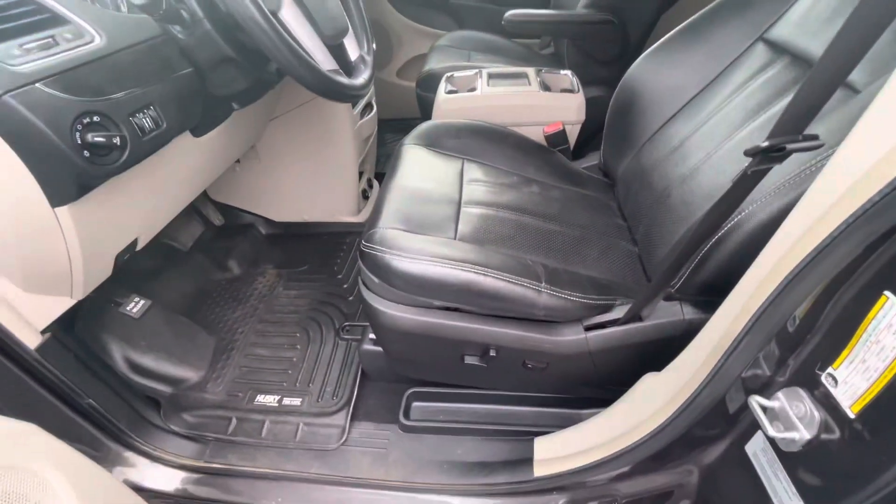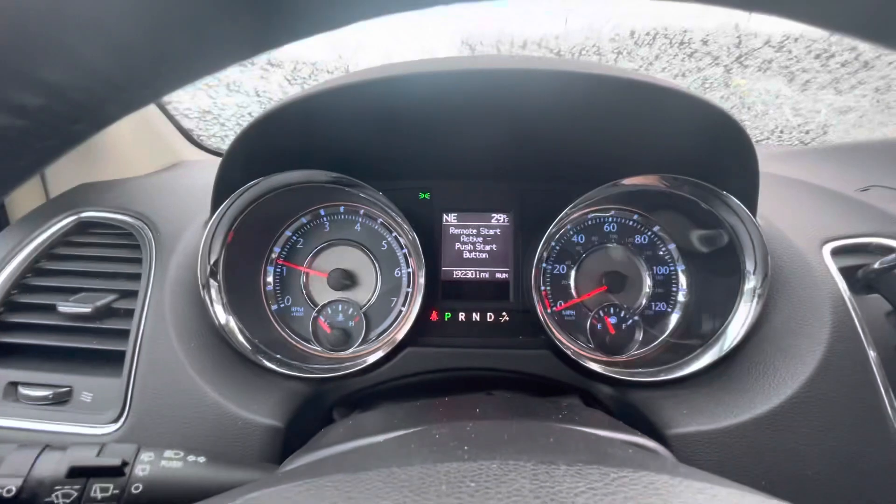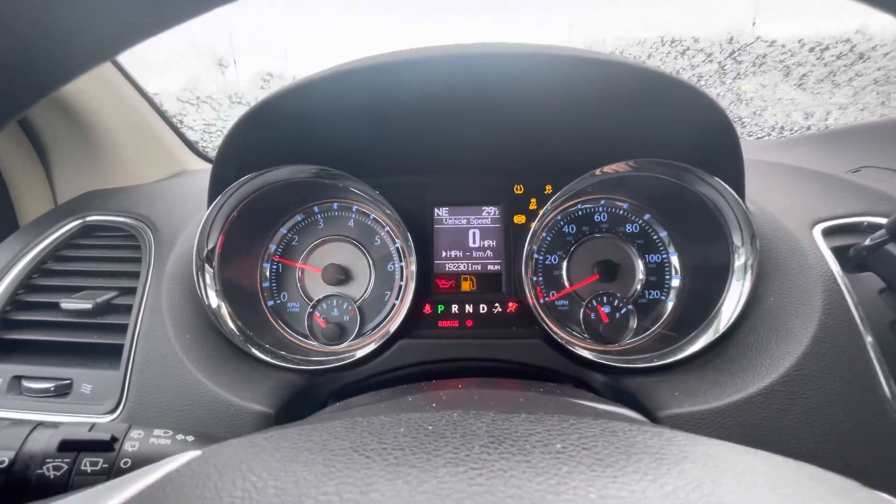It has leather seats and power seats. The car has a hundred and ninety-two thousand, three hundred and one miles on it.